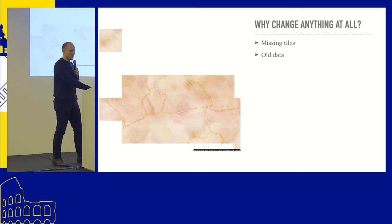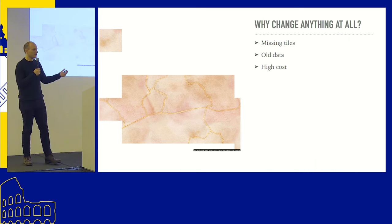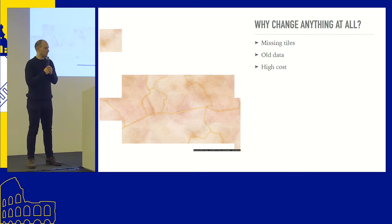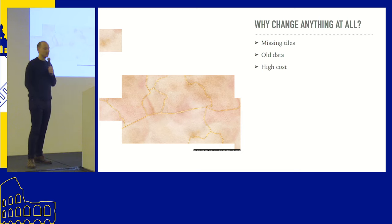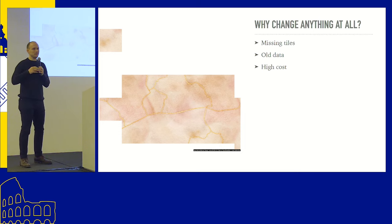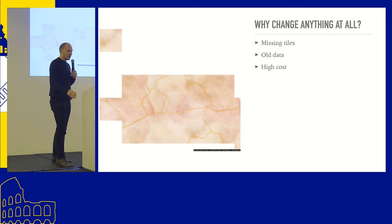People want an updated map, but fundamentally the problem was cost. Because the tileset is so popular — terabytes of data a month, millions of requests on any CDN — that costs thousands of dollars a month. Essentially, Stamen was subsidizing many institutions around the world without driving any revenue. They didn't have a way to do that. And they are a company that works with clients on contracts — they don't have a customer support team, so they really couldn't address inquiries. They needed to make a change.